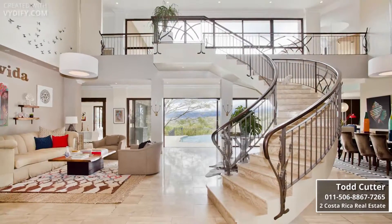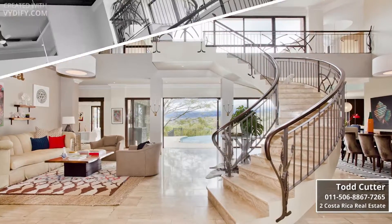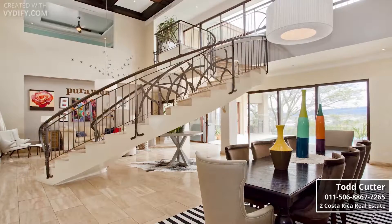Stepping inside is always a thrill with soaring ceilings, floating staircase, and walls of windows with panoramic views.